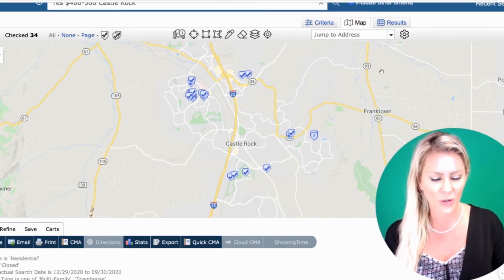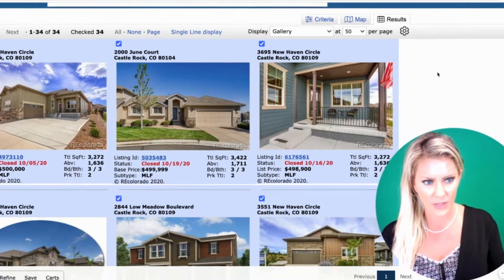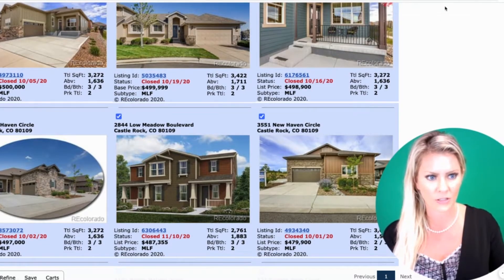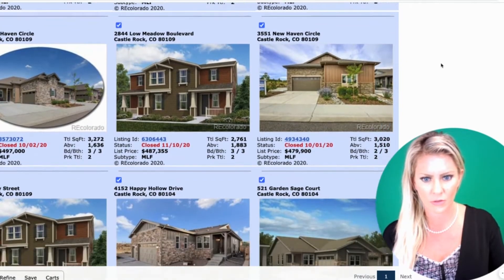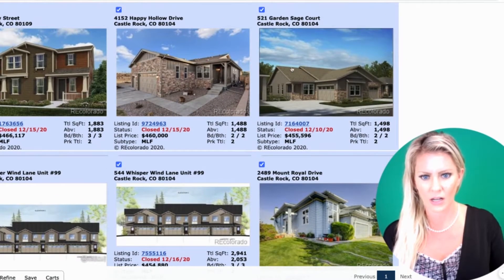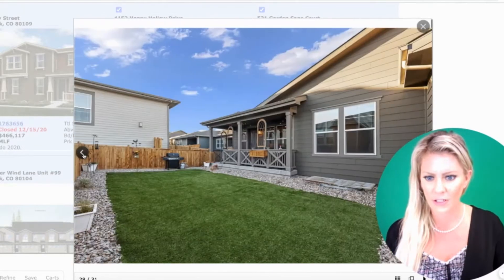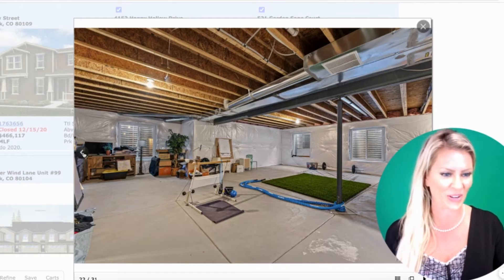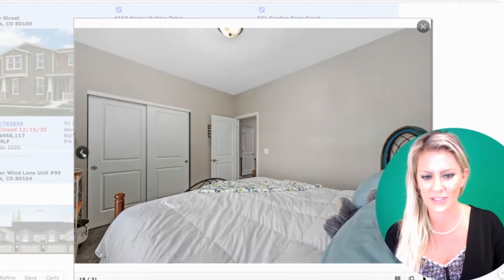Now let's look at townhomes in the $400,000 to $500,000 price point. There are about as many listings as that $300,000 to $400,000 range. These are going to be a little bit higher in square footage, averaging three beds and three baths. Taking a look at one, you're going to see some higher-end finishes. Some basements may not be finished, but the homes are just nicely done overall.